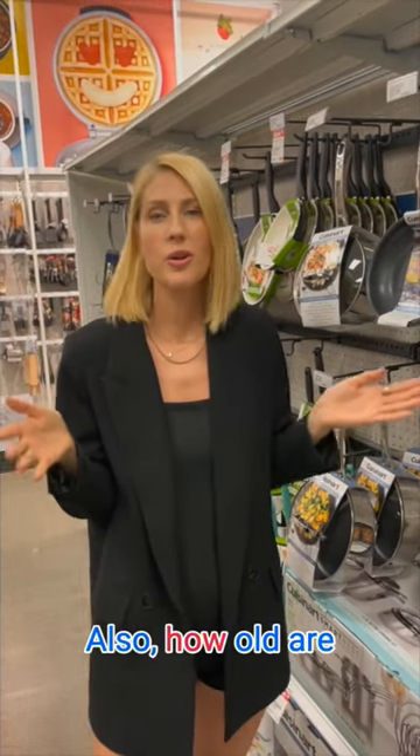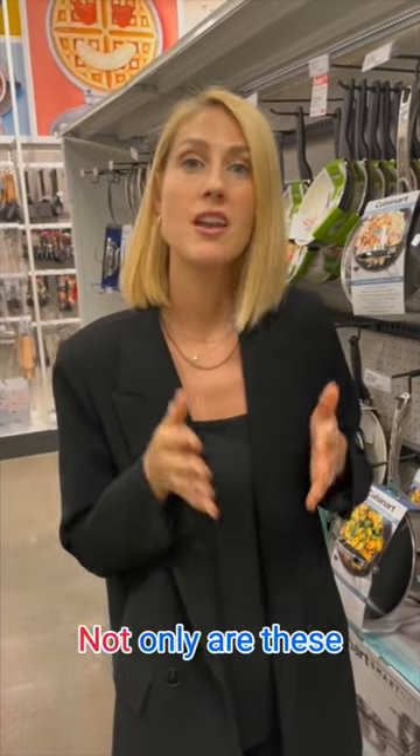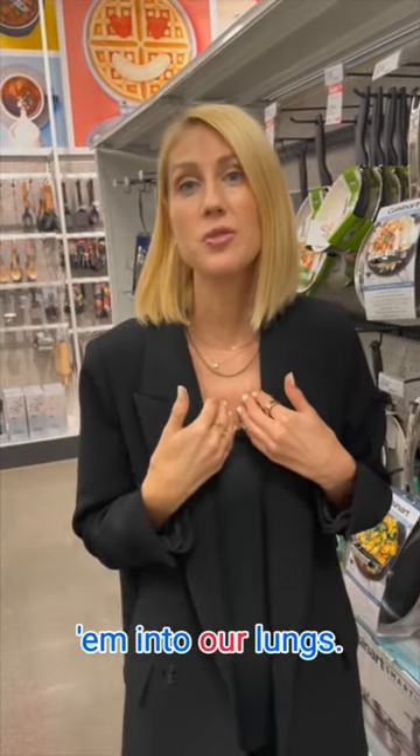Do you use non-stick pans? Also, how old are your pots and pans? Unfortunately, there are a lot of chemicals in non-stick pans that we should be concerned about. Not only are these chemicals leaching into the food as we heat it up, they are also going into the air and we're breathing them into our lungs.